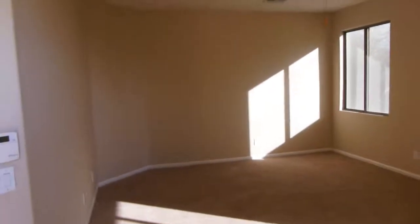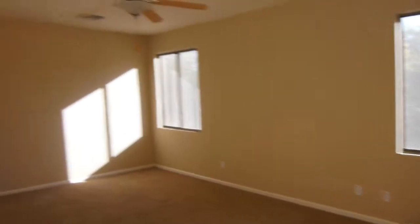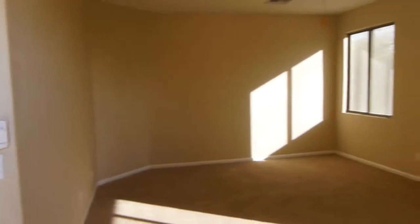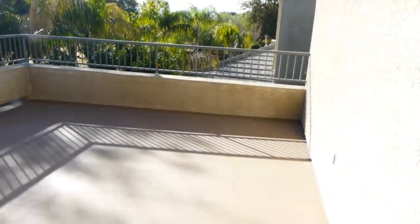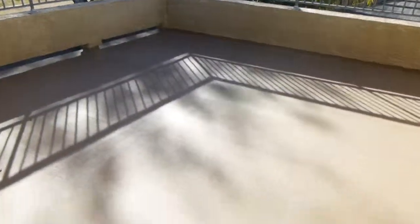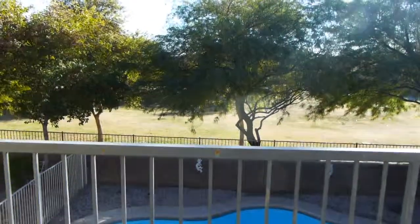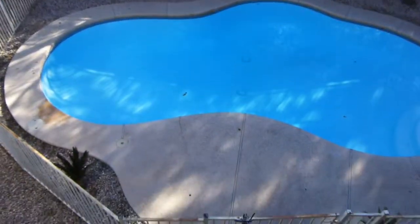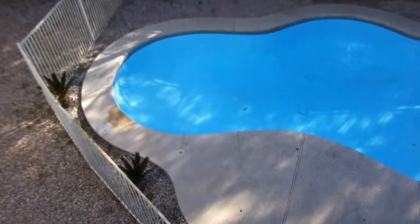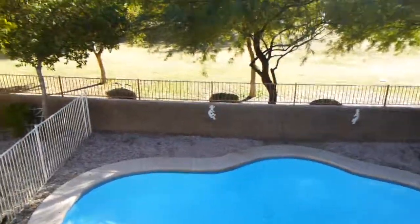Here's the master bedroom — it's long. I'm assuming your bed would go here and your TV on this wall. It's wide enough for plenty of furniture. Going outside to the covered patio, it looks like it's in fine shape, and it backs to a beautiful open space. Here's the backyard — these yards are wide versus deep.